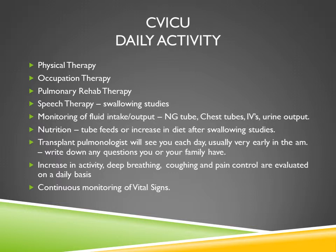There will be an increase in activity — deep breathing, coughing, and pain control — evaluated on a daily basis. We will be pushing you very hard; you will be very busy and won't have much time for sitting around or sleeping. We want to get you back to being up most of the time, as you would be at home. Vital signs will be continuously monitored while all these activities are taking place.